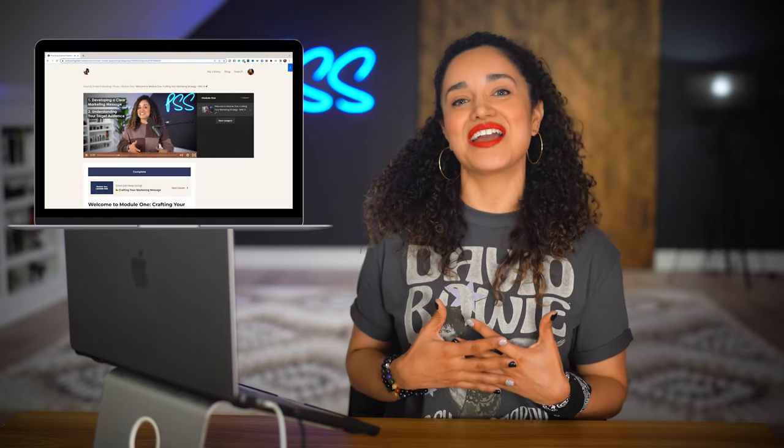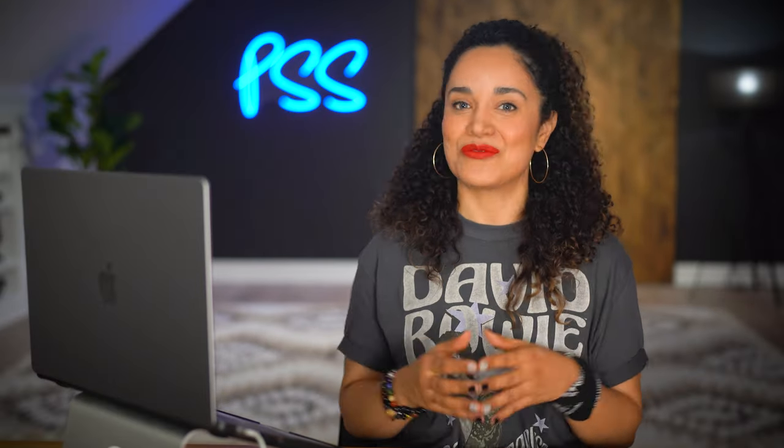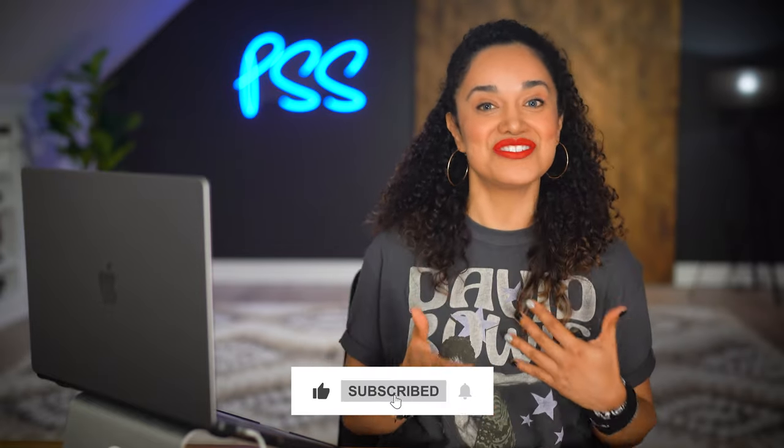Hey there, welcome! I'm Veronica, your go-to content marketing expert and one of the hands-on instructors at the Pat Sound School. We're dedicated to empowering podcast creators like you through top-quality training and education. If creating compelling podcasts is your passion and you're eager to stay on top of the latest strategies and insights in the industry, click that subscribe button right now.